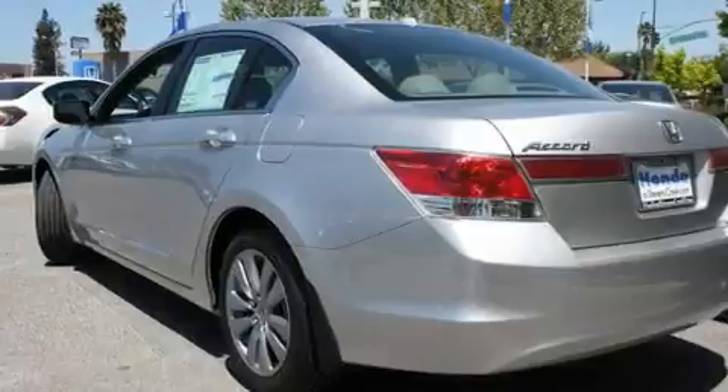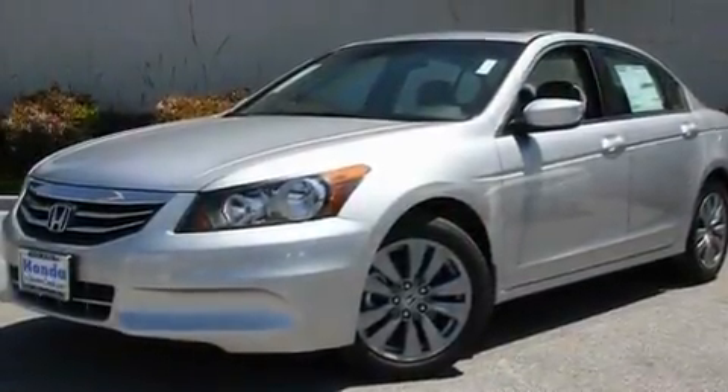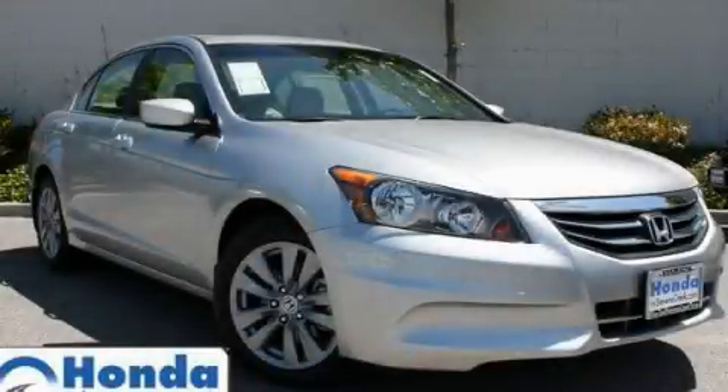With an EPA estimated rating of 34 miles per gallon on the highway, this vehicle pays off in the long run. Contact us today to arrange your test drive.